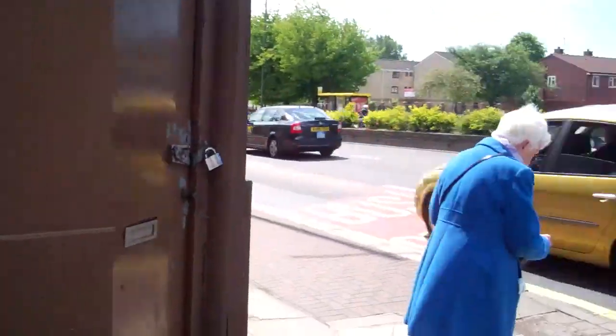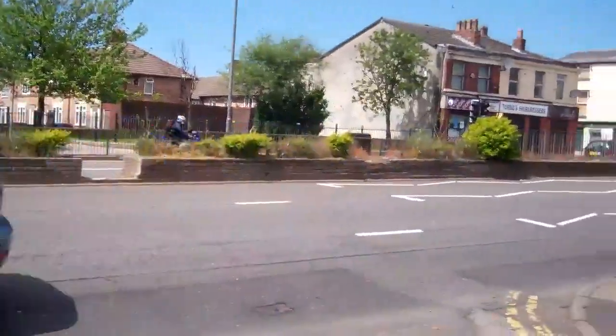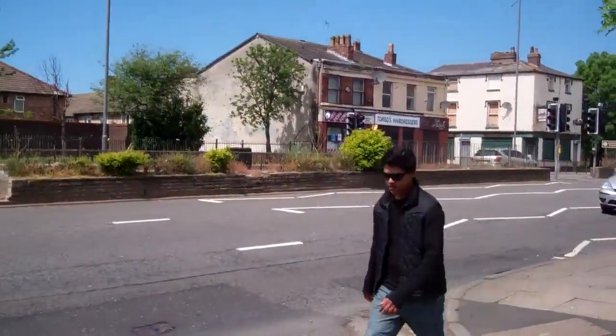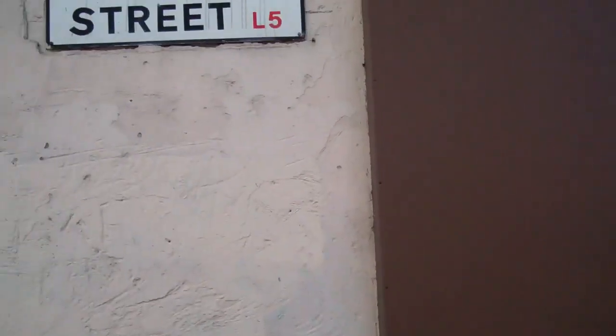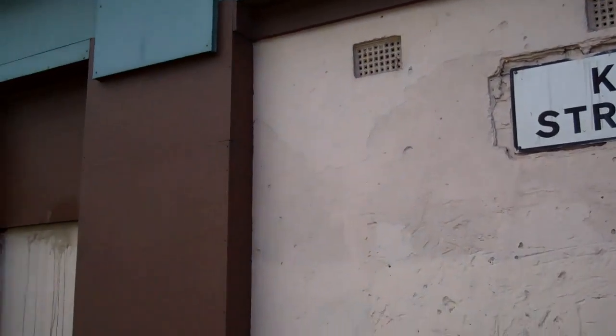So this is Scotland Road behind us here. This is one of the main roads into the city centre from the north part of the city. Off Scotland Road there have been lots and lots of different little streets, and my granny lived in this street. This is where my nana Croxton lived.